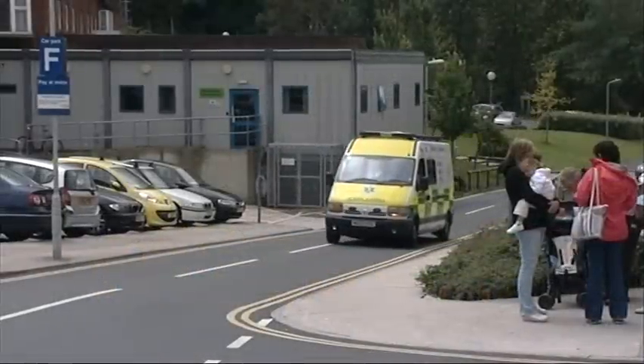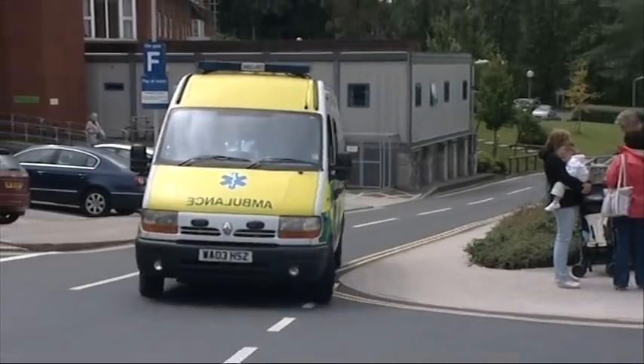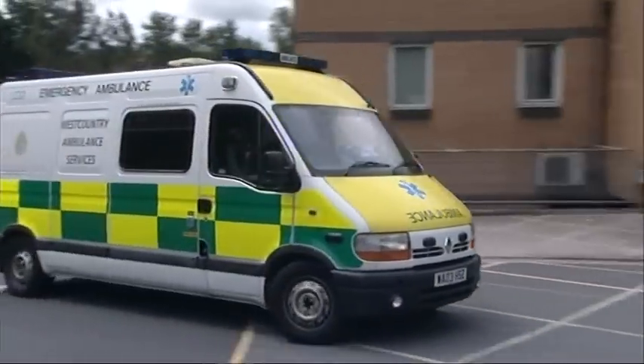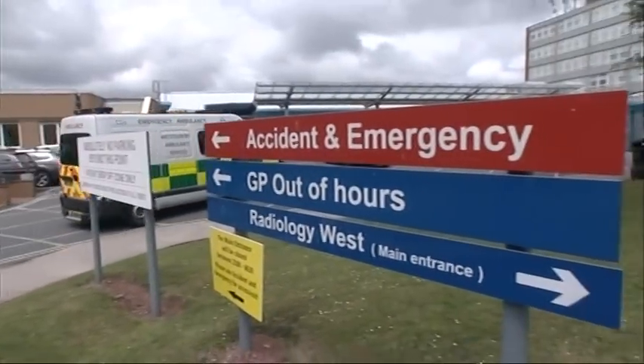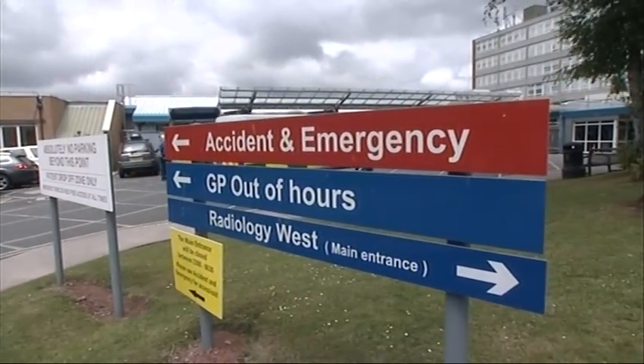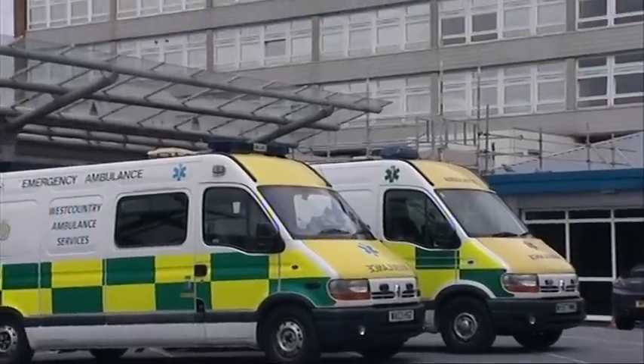This is a story about how Torbay Hospital has improved the care for patients with hip fractures during 2010 and 2011. A project team was set up to plan the changes, aiming to improve pain control and reduce waiting time before surgery. This film shows what's been done.